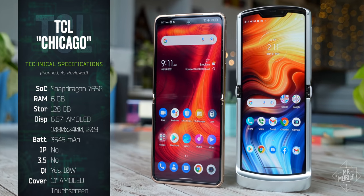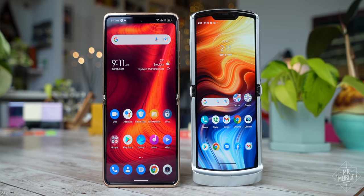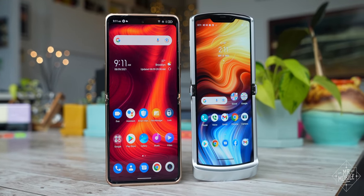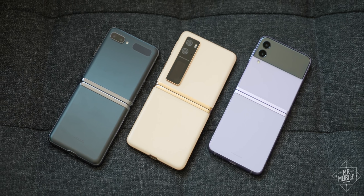It's actually the same 765G that's served me well on the Razer. But Chicago has none of the audacious design of that Motorola phone, feeling once again much more like a revamped first-generation Galaxy Z Flip, which may have served as its inspiration.